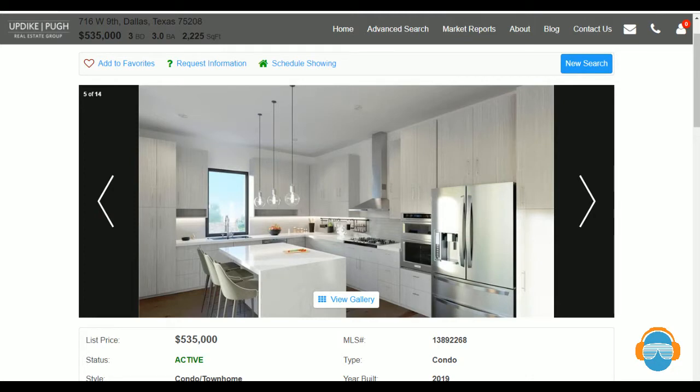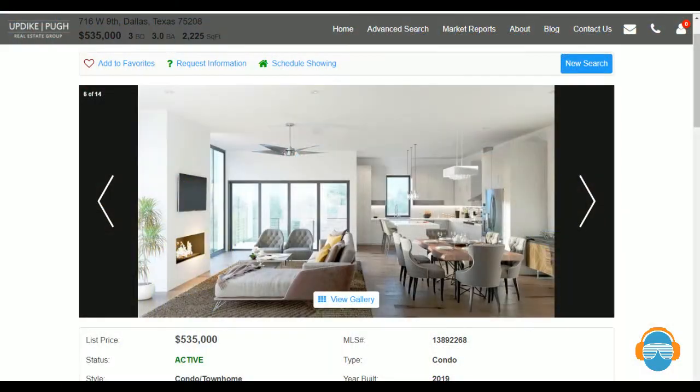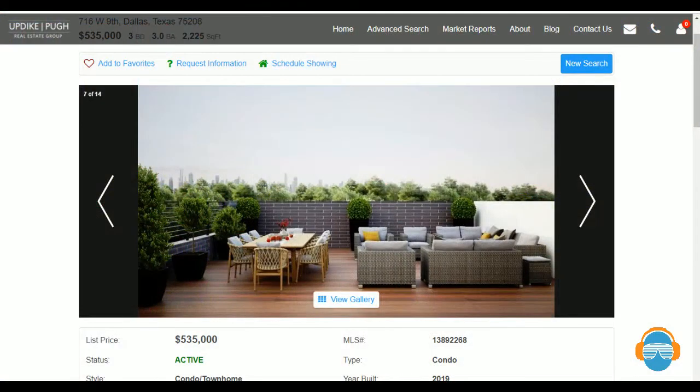Unique to this neighborhood, you actually have the trolley, which comes down to Davis and Zang. From that trolley you can zip across the viaduct and be in Uptown — a viable means of transportation to get to work or out on the evening. This development has townhome-style condominiums — seven units in the complex, one already under contract. Price point is about $535K, three bedrooms, three baths, two-car garage.